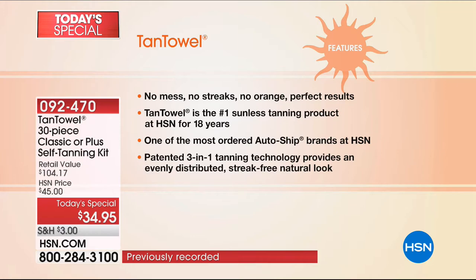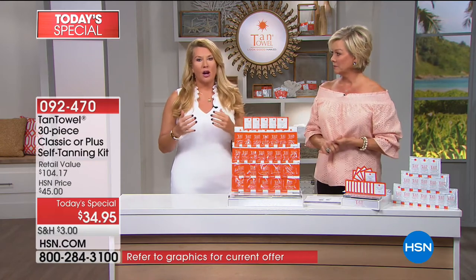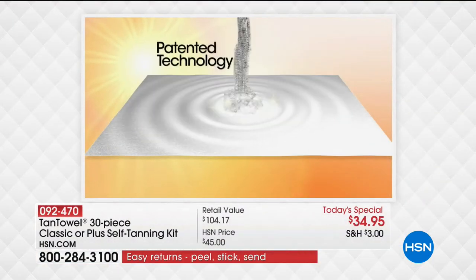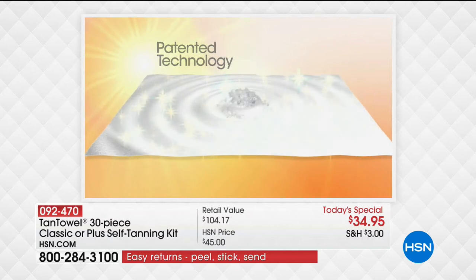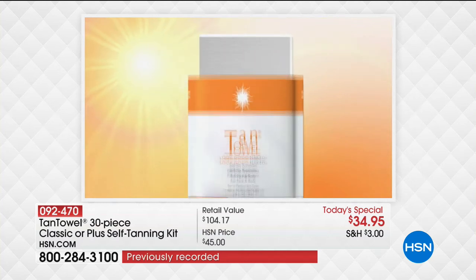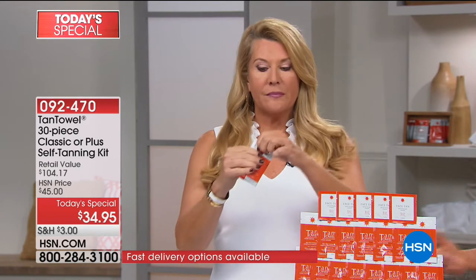It exfoliates, moisturizes, and tans. We are the only beauty product in the world that does that — not only the only sunless tanning product, we're the only beauty product. Our patented technology: you saw that liquid go into the towelette — it goes all the way in, it's saturated, it's evenly distributed, it goes into a sealed packet. So you're not fooling around with bottles and sprays and oils. It can leak and spill and then you waste it and wreck everything in your suitcase.